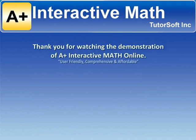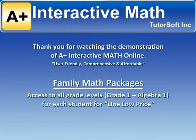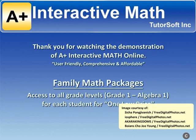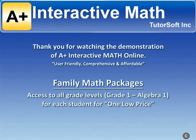Thank you for watching the demonstration of A-Plus Interactive Math Online. We look forward to helping you with your homeschool journey while saving you time, money, and putting the joy back into teaching math.